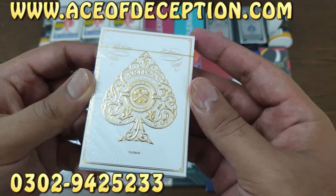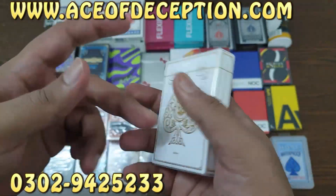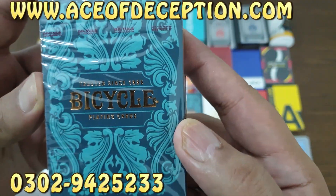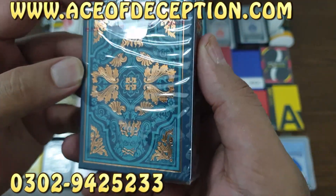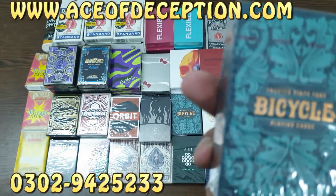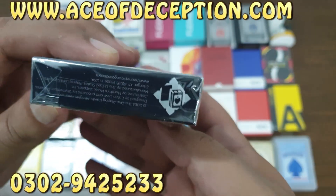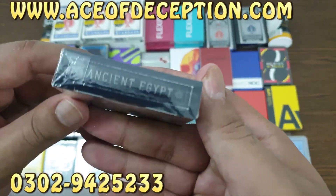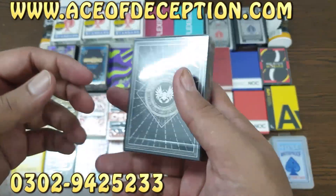Then one White Artisan — very beautiful and elegant design, these are from Theory 11. Then we have Bicycle Sea Kings — look at the design, so beautiful. Then we have Ancient Egypt playing cards — one is already pre-ordered and I ordered one extra.